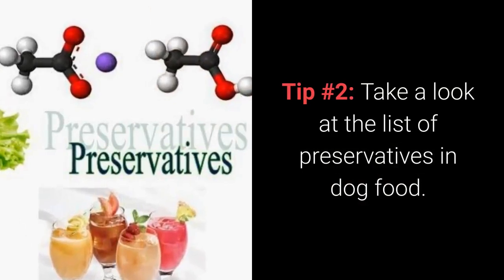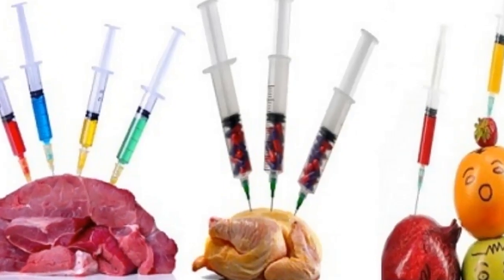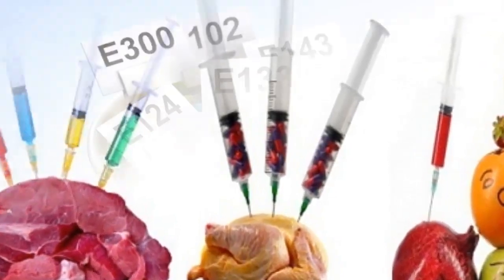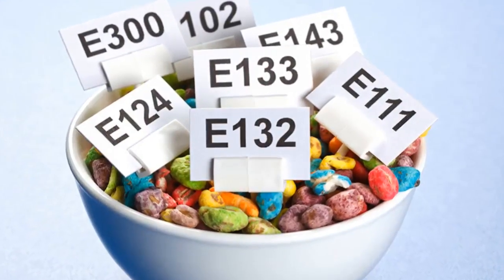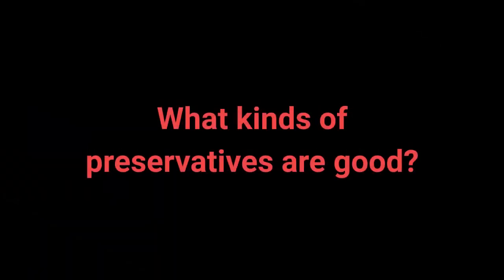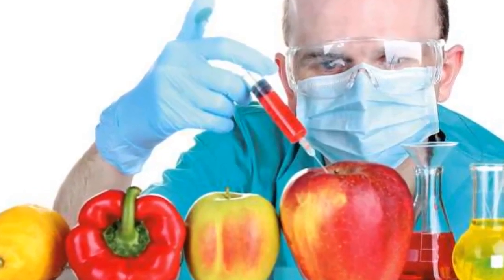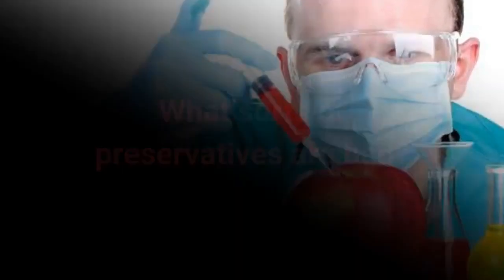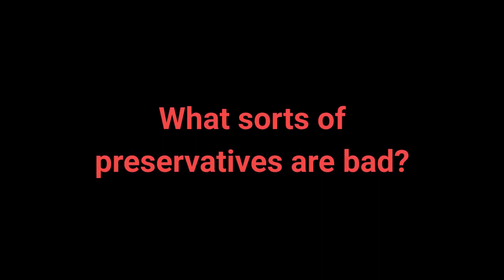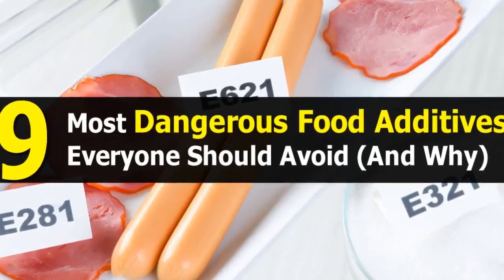2. Take a look at the list of preservatives in dog food. Dog food is made with preservatives so it can stay fresh and last for as long as possible. It's important to point out that there are good and bad preservatives. Only preservatives made from vitamin C and E are natural, making them great for keeping your pet healthy. Some of the preservatives are unhealthy, dangerous, or even carcinogenic.